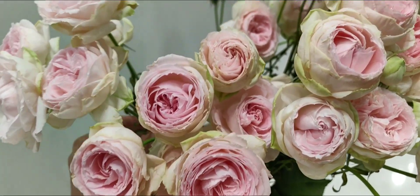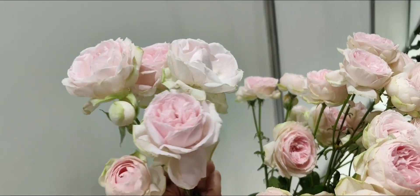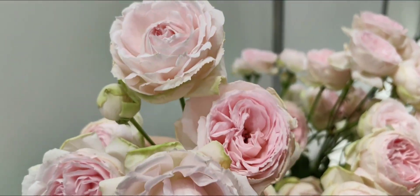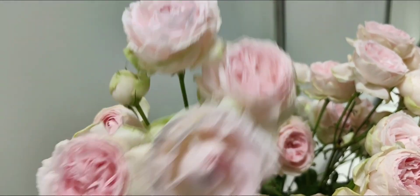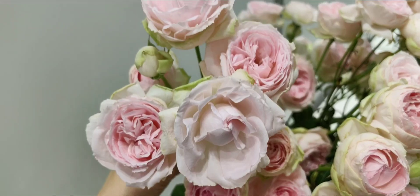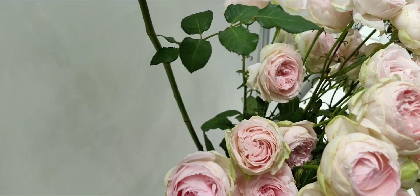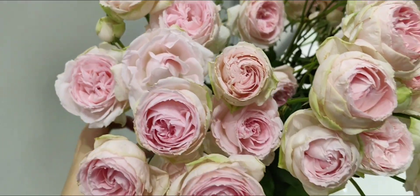It's also a spray rose, so you can see how many flowers it brings out from one single stem — it's a lot of volume, and very beautiful cut shape. It lasts very long in the vase, it does not have fragrance, and this is a florist rose, so there are not many thorns — actually no thorns at all.